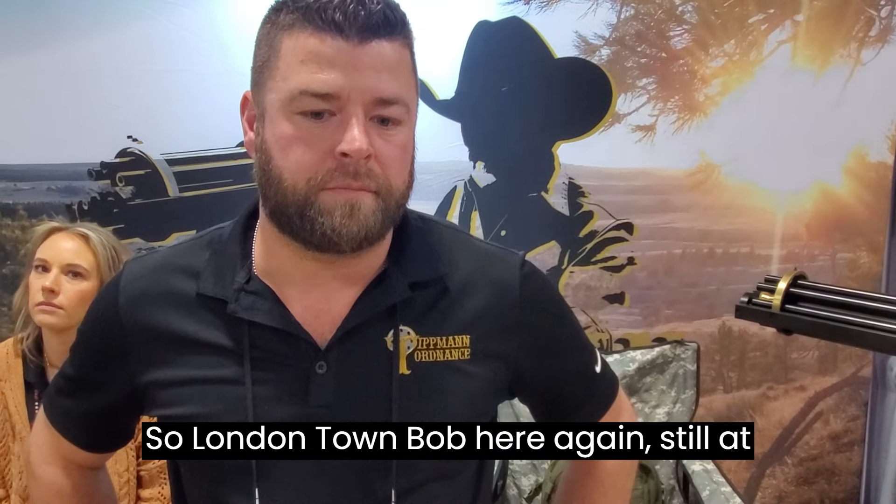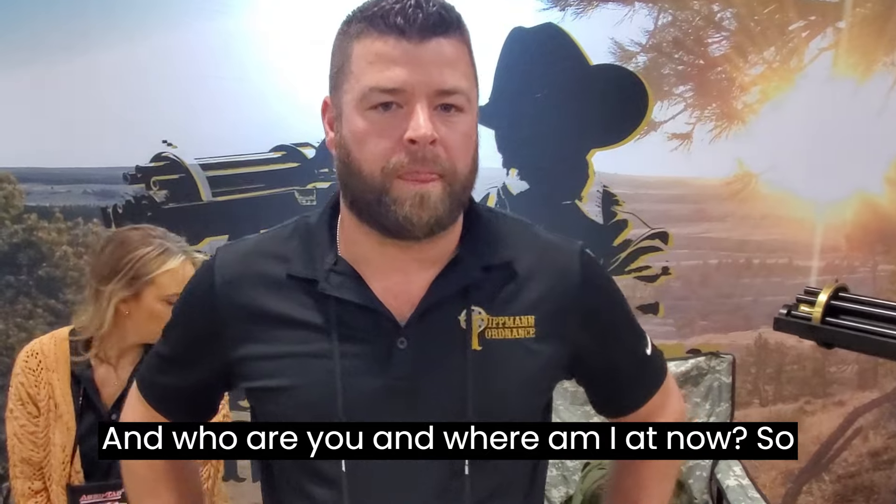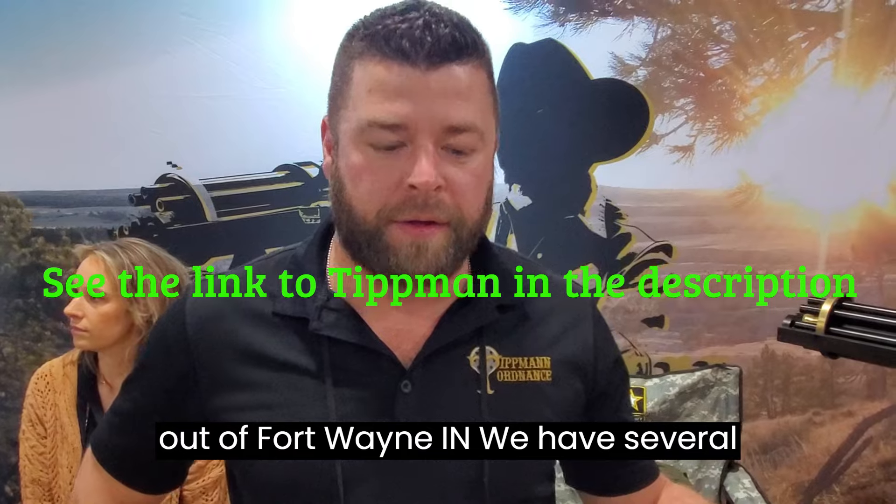LondonTown Bob here again, still at the 2024 SHOT Show. My name is Drew, I'm with TIP and Ordinance out of Fort Wayne, Indiana. We have several products here at SHOT Show 2024.